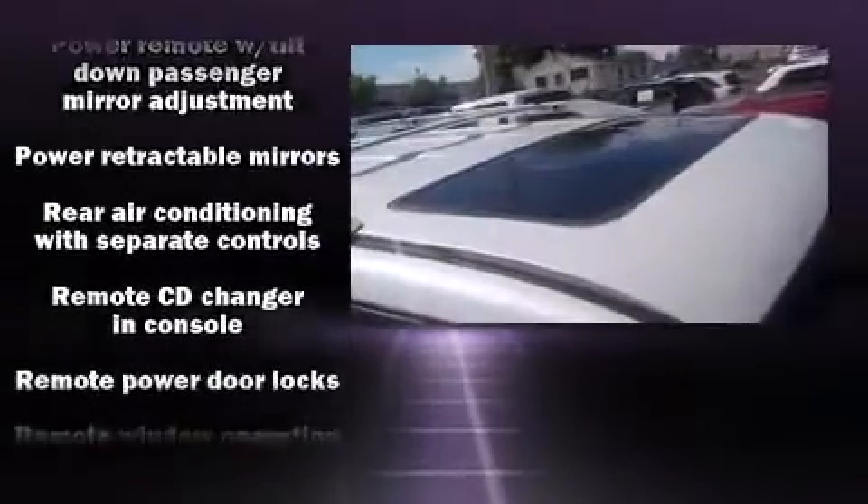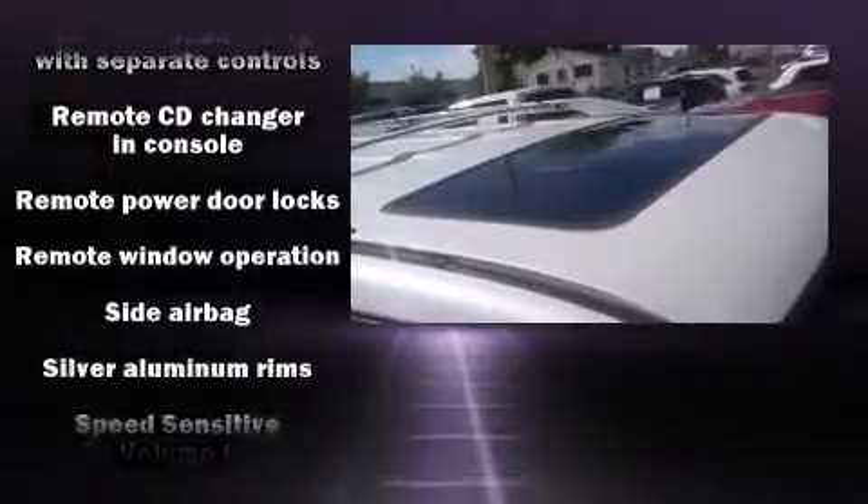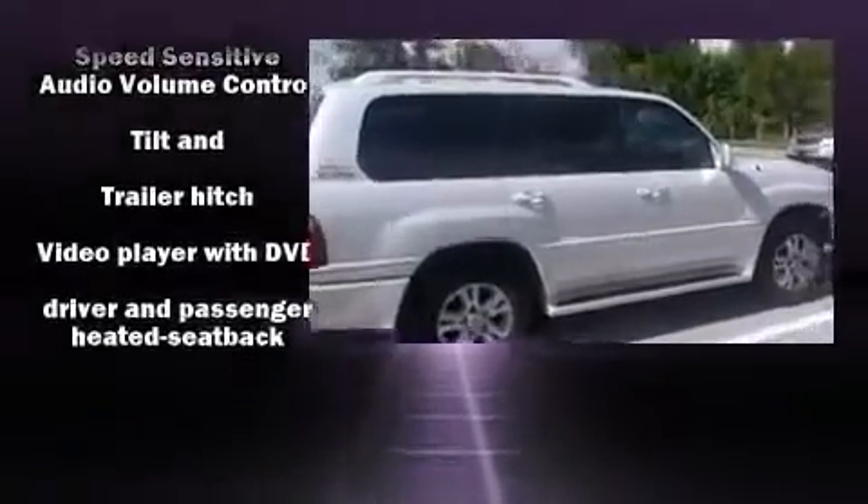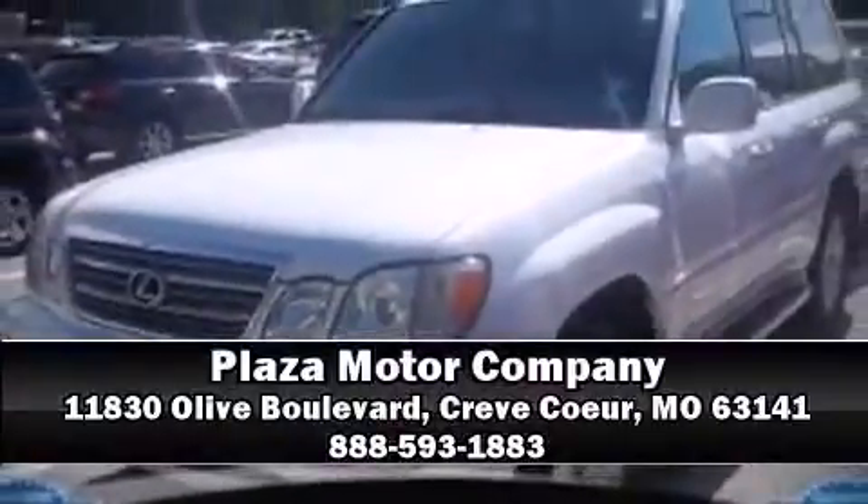Lexus ensures the safety and security of its passengers with equipment such as head curtain airbags, front side impact airbags, brake assist, and four-wheel disc brakes with ABS. Please don't hesitate to give us a call.